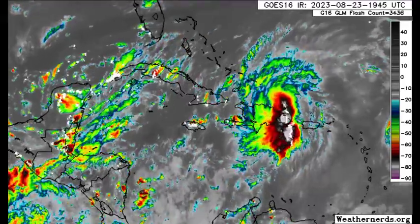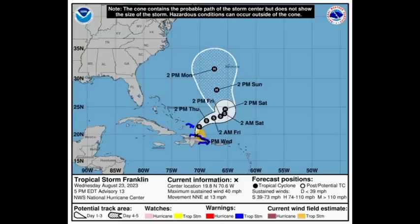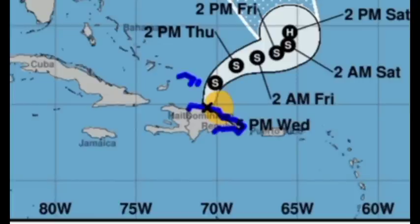Moving on to the latest from the NHC — the cone forecast for Franklin. We can see the tropical storm warning, shown in blue, is still in effect for most of the Dominican Republic. It will eventually be discontinued and conditions should improve tomorrow. However, for the Turks and Caicos Islands, there is a pretty good chance that tropical storm force winds will be felt, along with periods of heavy rainfall which could trigger flooding. So please be safe. And if you're in the Dominican Republic, let me know in the comments what has happened for you — has there been any major flooding? What is going on there?